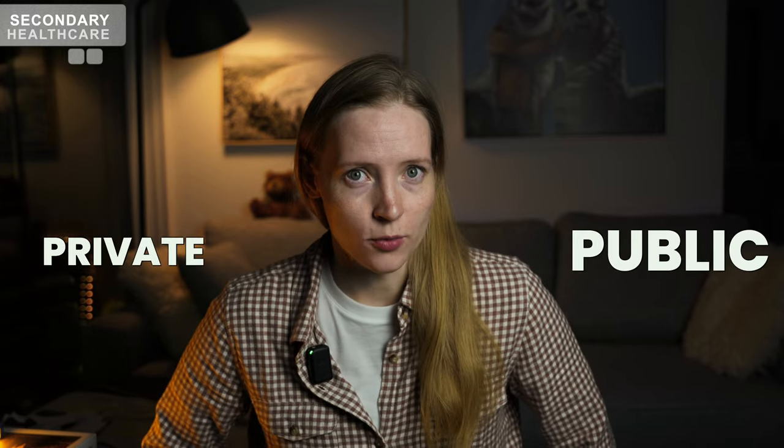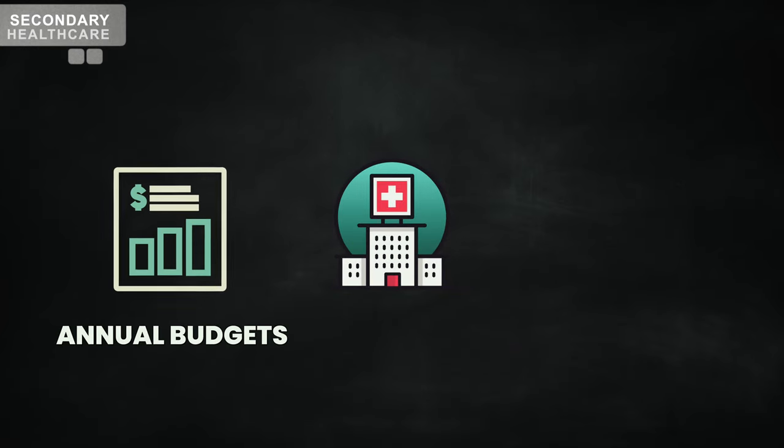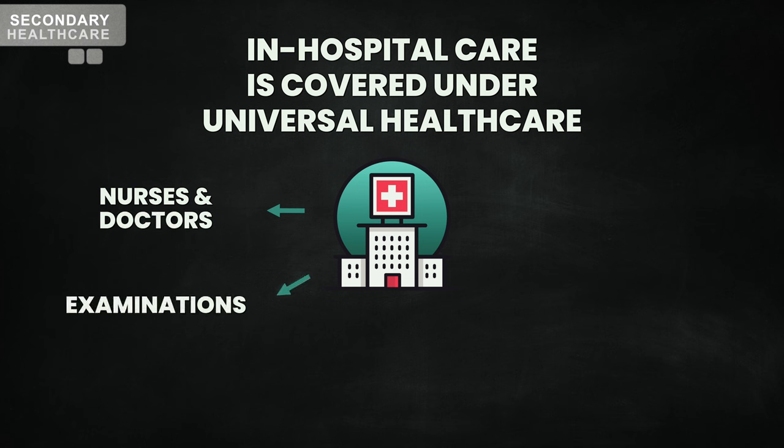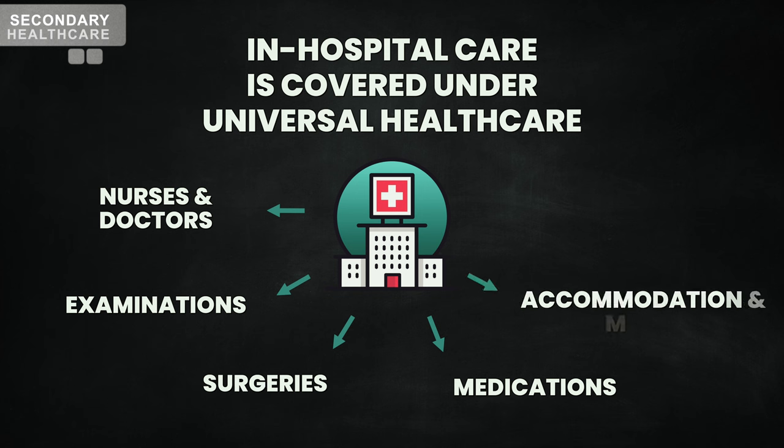When a patient is referred for specialized care or needs treatment for a more complex medical issue where hospitalization might be necessary, this is where secondary medical care kicks in. Hospitals are a mix of public and private, predominantly publicly owned and not-for-profit. They are generally funded through annual budgets with expenditure targets, and in-hospital care is covered under Canadian universal healthcare — this includes nurses and doctors, examinations to diagnose, surgeries, medications for patients, accommodation, and meals. Abortion services are also included. One thing that surprised me in Canada is how seriously mental health is taken — mental illness impacts approximately one in every five Canadians. While physician-provided mental health care is not formally integrated into primary care yet, some of it is covered under Canadian Medicare, and Ontario has made significant progress on making it part of primary care.